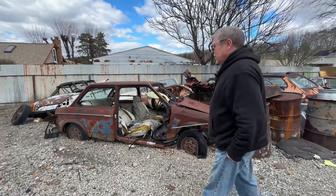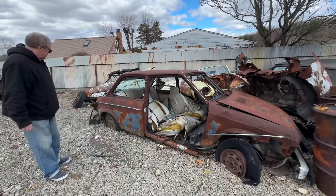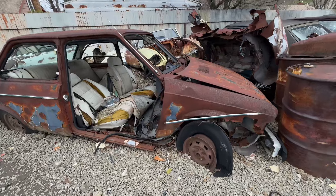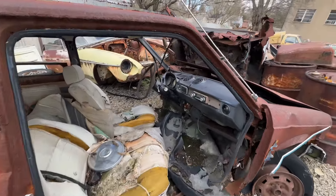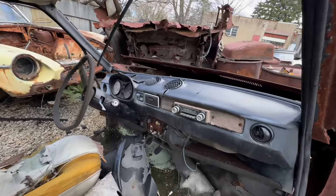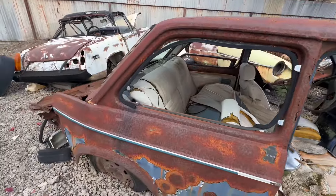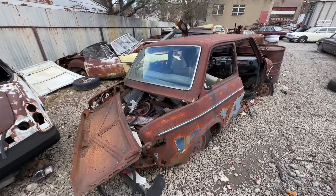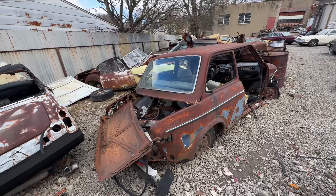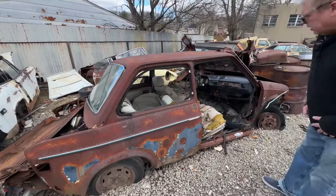This is a pretty bent-up Fiat 128 saloon — the two-door version. It's difficult to tell what year this is, but in the US this is a pre-'77 car, because in the US they did not get the revised front end that the European ones did in '77. They continued with the same round headlight treatment because of headlight laws.